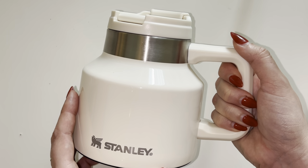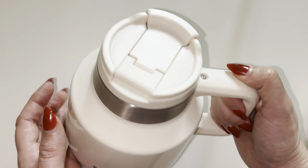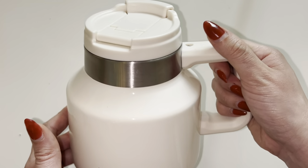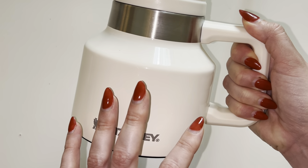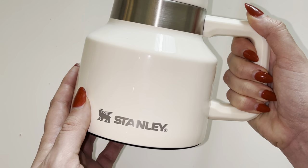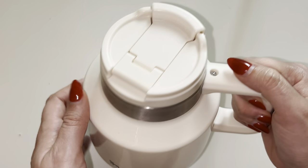I use it all the time, even for just regular coffee in the morning indoors, even if I'm not necessarily taking it out with me. I love to keep this at my desk. I'm somebody who likes to drink their coffee throughout the day, so having something that will hold its temperature for hours at a time is fantastic.